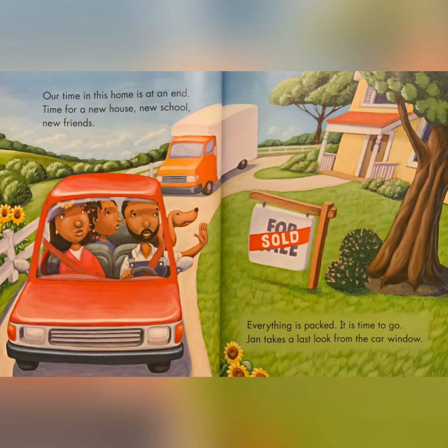Our time in this home is at an end. Time for a new house, new school, new friends. Everything is packed. It is time to go. Jan takes a last look from the car window.